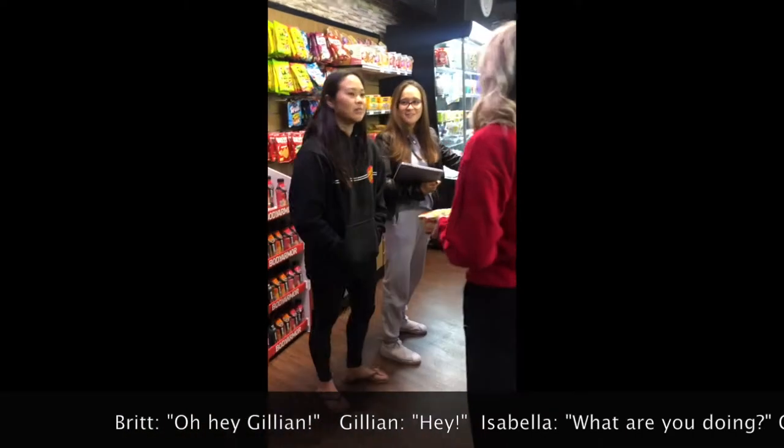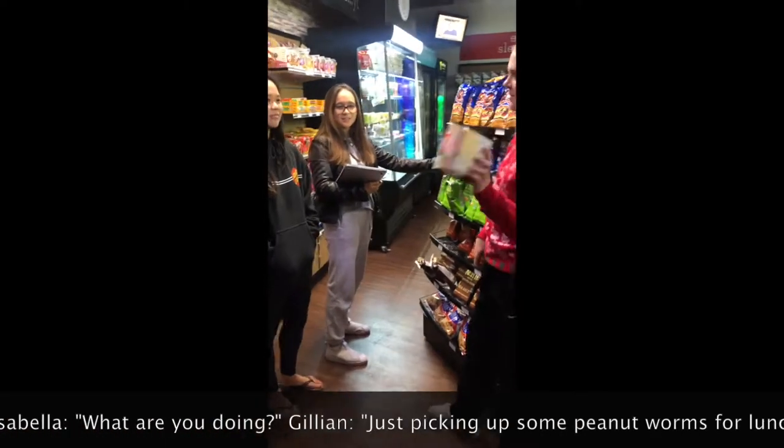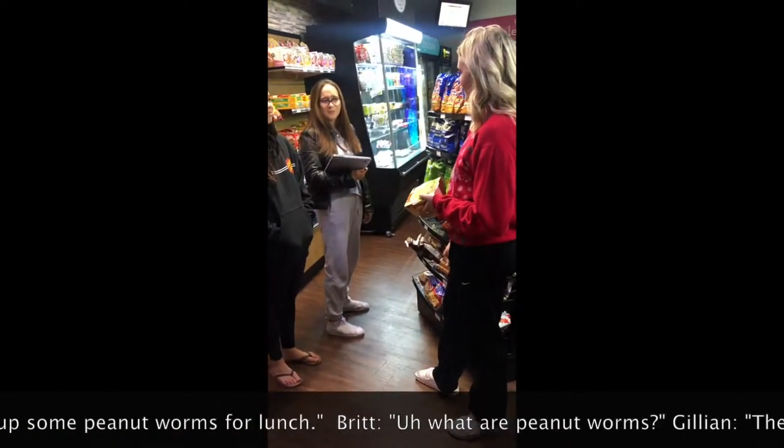Hey Jillian! Hey! What are you doing? Just picking up some peanut worms for lunch. What are peanut worms?